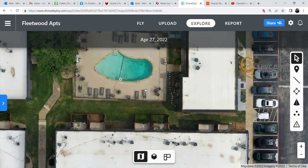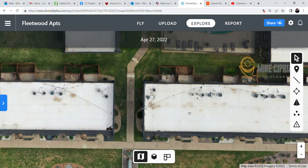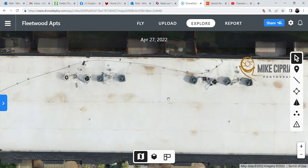You can quickly assess the condition of the property. Looking at the pool — it definitely needs to be cleaned and have chemicals added. That was on April 27th, so it may not have been warm enough yet, but it's something to think about. Looking at some of the buildings, there is some pooling going on with dips and drains, but it's really not in bad condition overall.